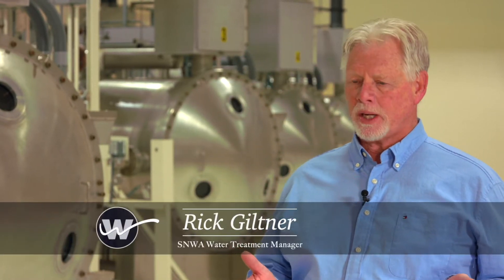We have two state-of-the-art water treatment plants. This one we're in right now is the River Mountains plant, rated at 300 million gallons per day. The Alfred Merritt Smith plant, the original plant, is rated at 600 million gallons per day. So that gives us 900 million gallons per day of treatment capacity for the valley.